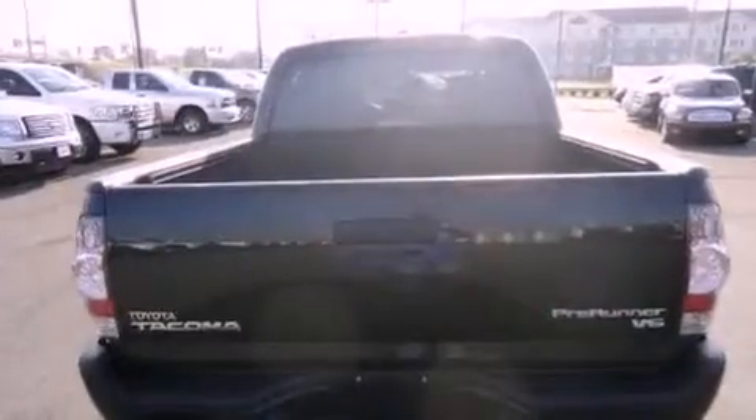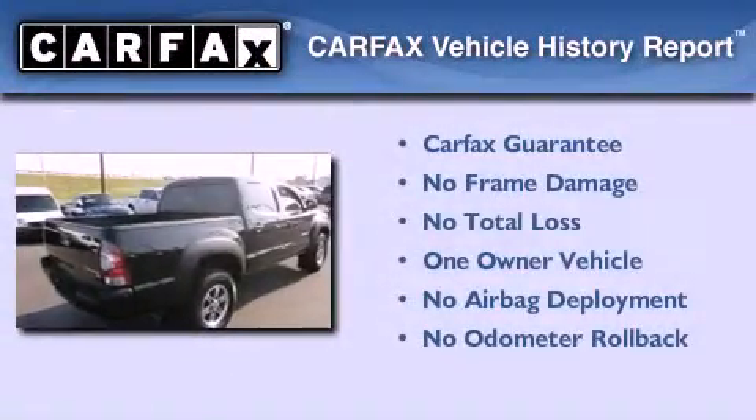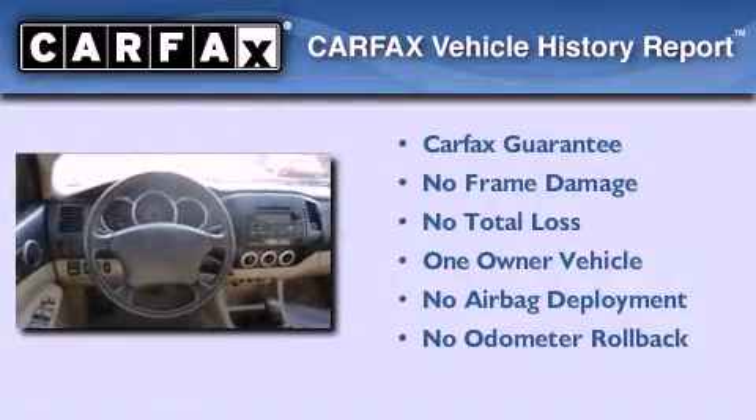Additional features include rear seat child-proof door locks, air conditioning, and this vehicle has fewer than 31,000 miles on the odometer. This truck has had only one owner and it qualifies for the Carfax buy-back guarantee.